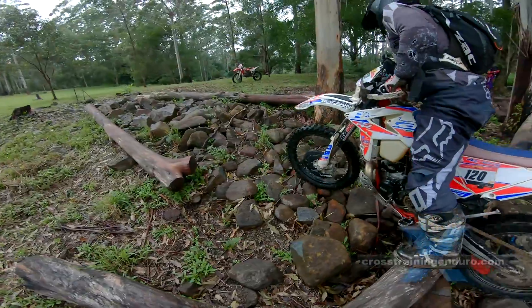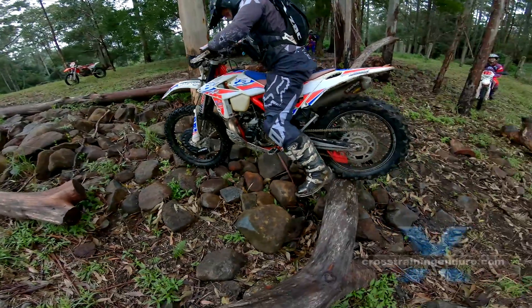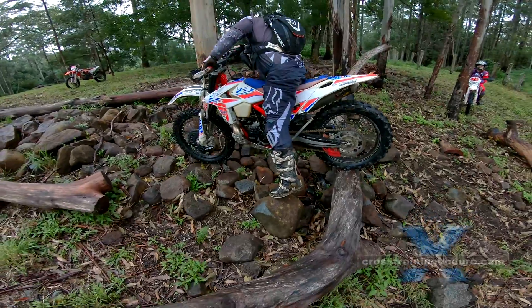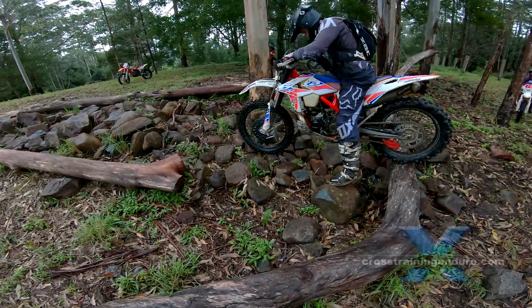This section goes into our little rock garden. With short legs you've got to be very careful where you put your feet.